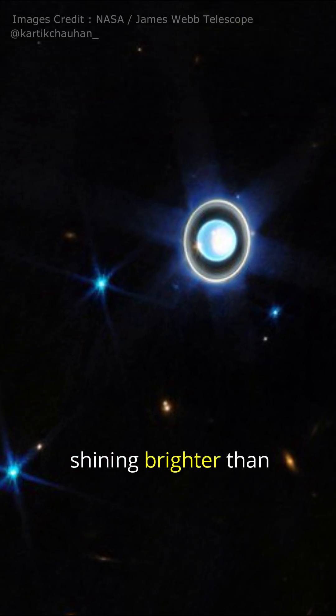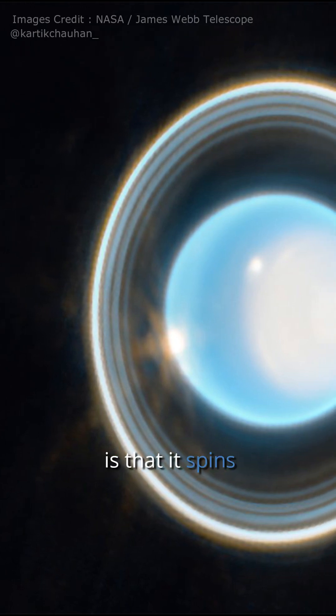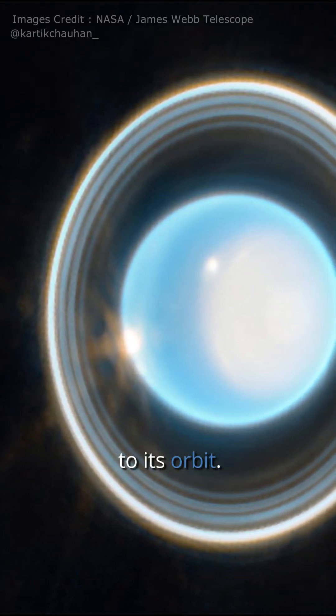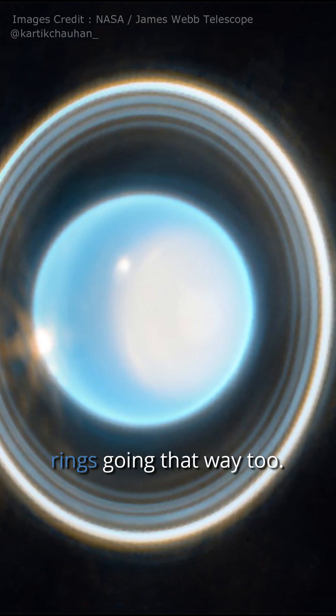In these latest snapshots, Uranus appears to be shining brighter than ever before, and the rings are visible in all their glory. What makes Uranus so unique is that it spins on its side, almost perpendicular to its orbit — it's the only planet to do so. And in these images, you can clearly see the rings going that way too.